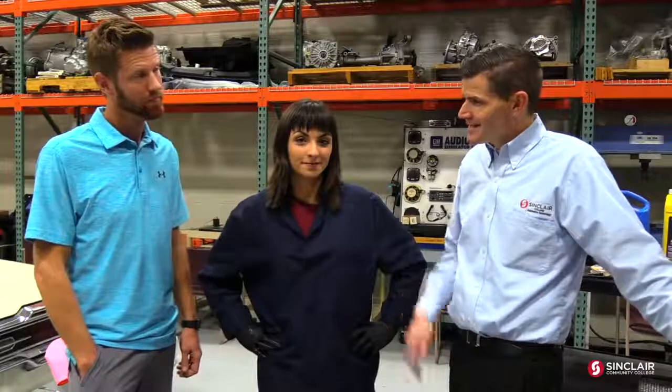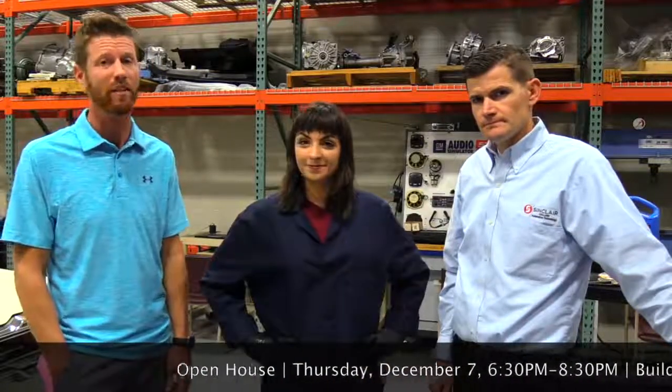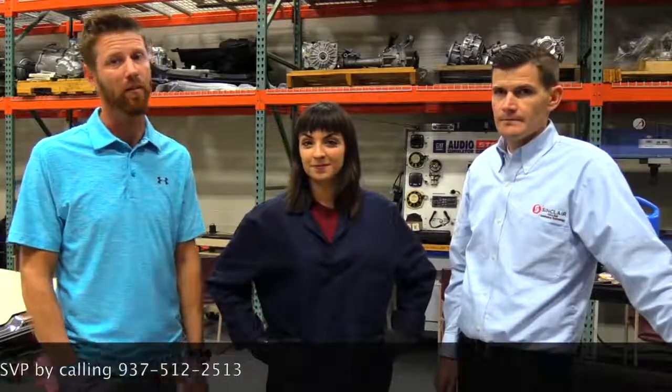So that's a quick, easy consumer way to check your cooling system. We appreciate Delaney coming over and helping us out today. Thank you guys for having me — I've learned a lot, had a lot of fun, and I can't wait to come back. We hope to have her back on more Automotive Monday videos. As always, thanks for watching — please leave your comments below, like and share our videos. If you're interested in the automotive program, come see us. We have an open house next Thursday evening from 6:30 to 8:30 in Building 20. Please RSVP with Mr. Morgan at 937-512-2513. Thanks for watching, and we'll see you next week.